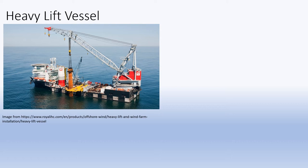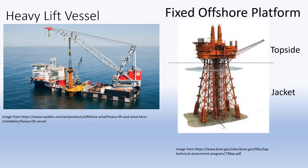HLVs are like cranes floating on the water, which can lift very heavy objects. In the removal of a bottom-supported offshore platform, the platform's topside can either be removed all at once or in separate modules by the HLVs, while the jacket supporting the platform is cut and lifted as a whole, or by section if the jacket is too large or heavy.